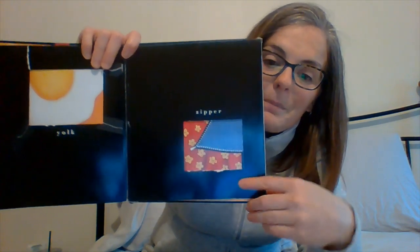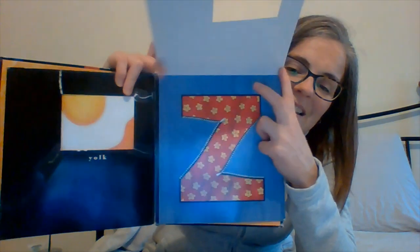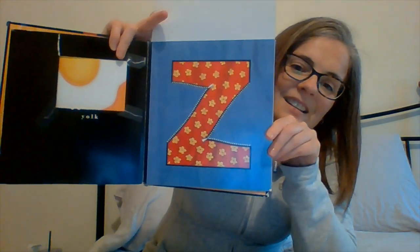The next letter makes this sound — zzzzzz. Whew, that's a long one. Zipper. Ready? Zed.